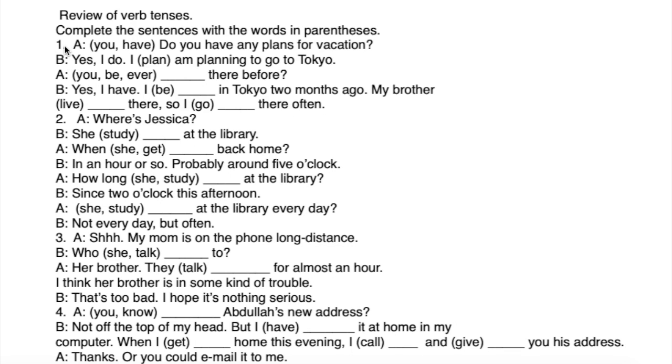Number one is done. This is a general question: Do you have any plans for vacation? Yes, I do. I am planning to go to Tokyo. For the rest of the sentences, look at them and try to complete them. We'll do the exercises up to number four now, then continue with the others.